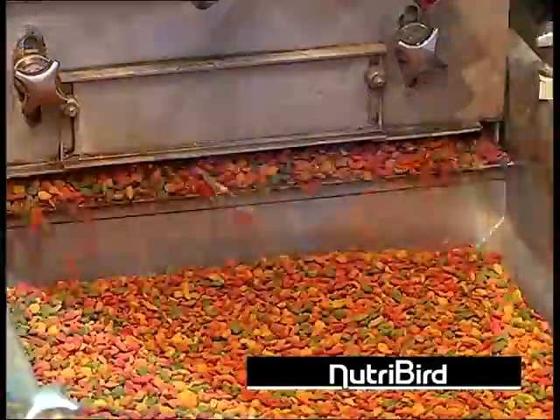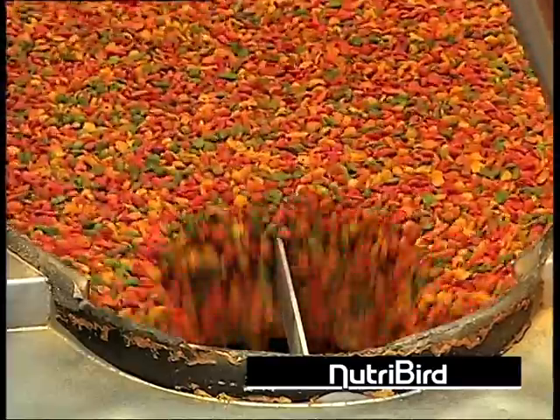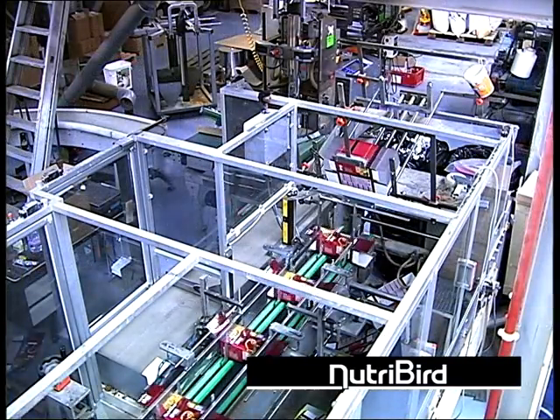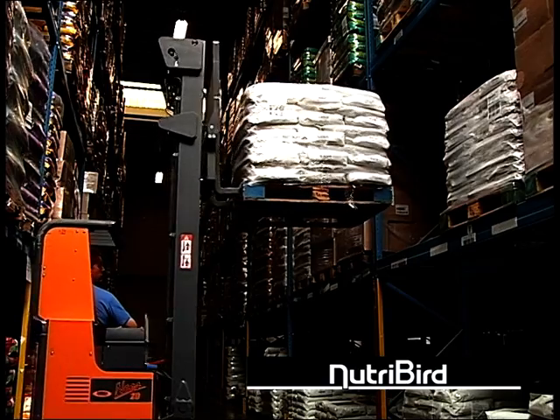Nutribird pellets are packed using the FreshPak system. FreshPak is used for optimal storage of high quality food. This packaging technology, taken from the food industry, uses inert gas and a special airtight opaque foil.